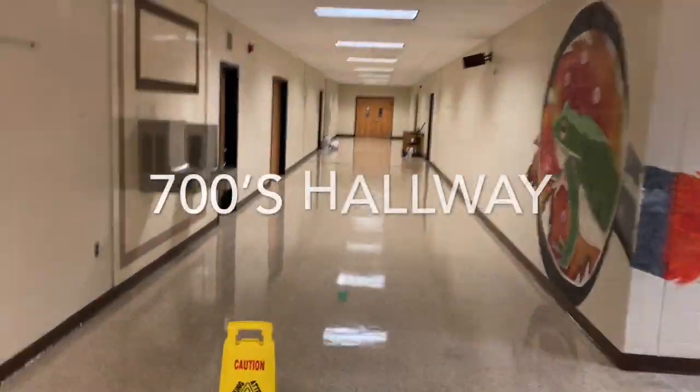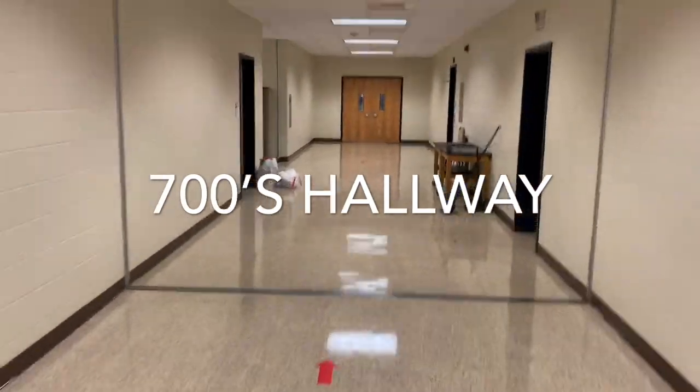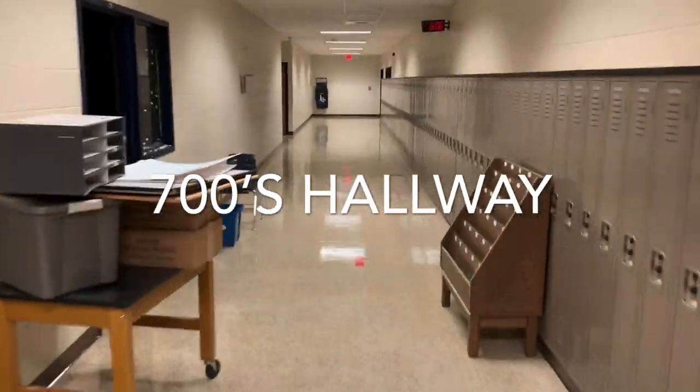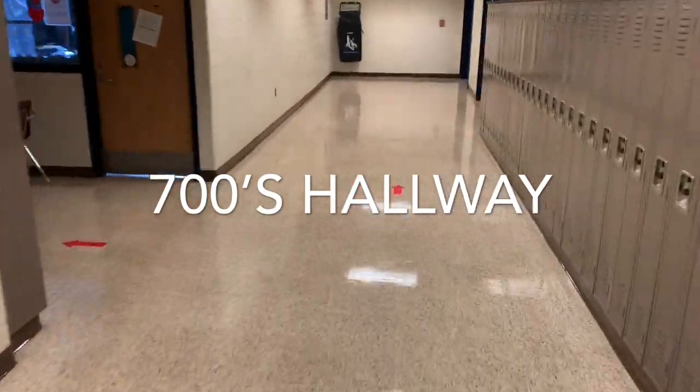When you enter the 700s, you'll notice that the doorway straight ahead will take you to the Fish Hallway. We'll talk a little bit more about that later on. As you walk through the 700s, you'll notice that there is a down stairwell which takes you to the 200s.